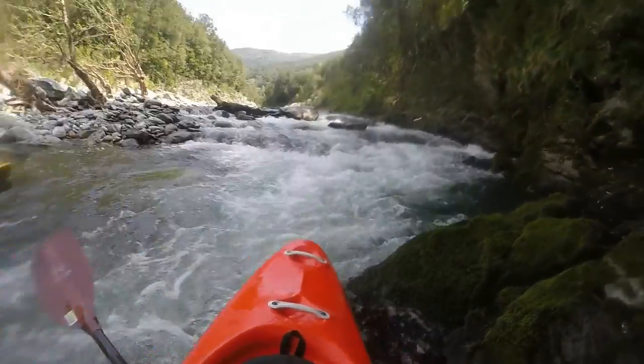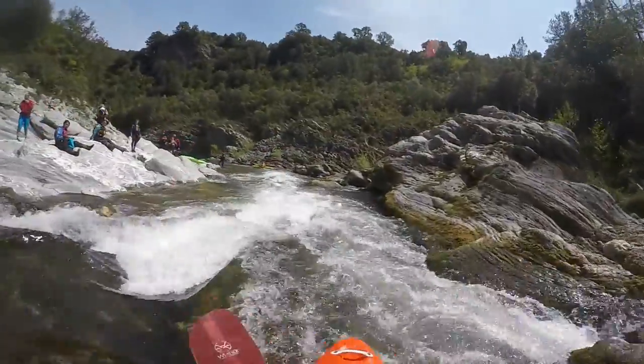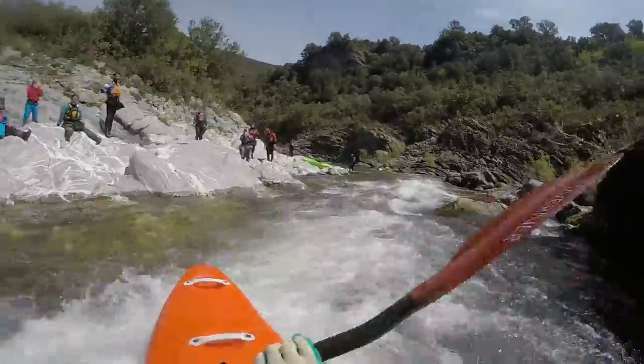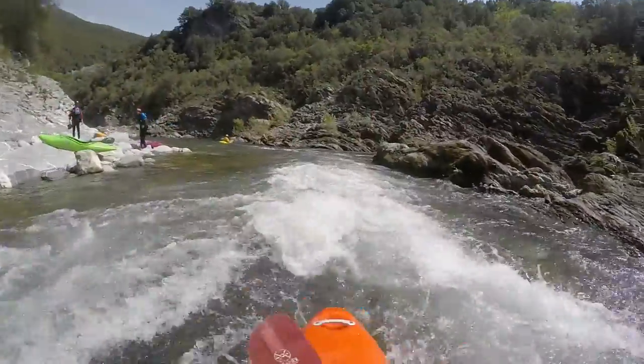While riding towards the first canyon, there are numerous rapids that demand attention, either due to stones or holes.